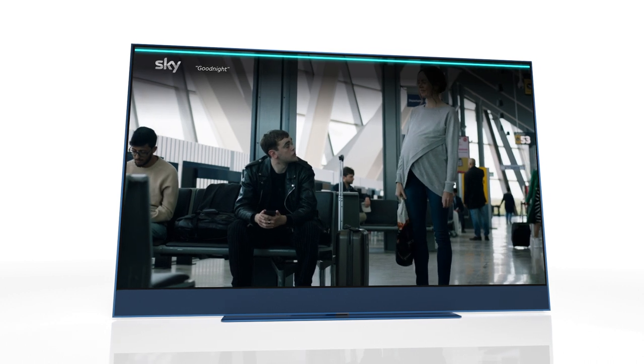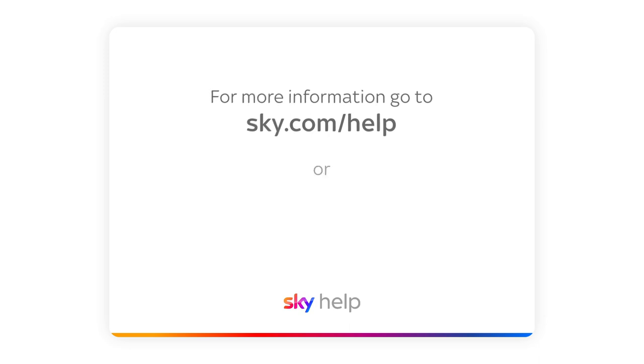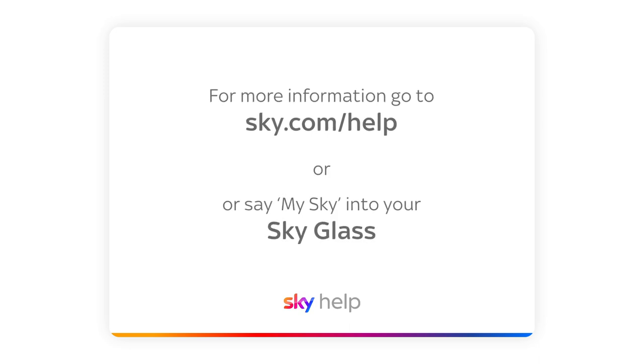You can even turn Sky Glass off by saying 'Hello Sky, good night'. For more information, go to sky.com/help or say 'My Sky' into your Sky Glass.